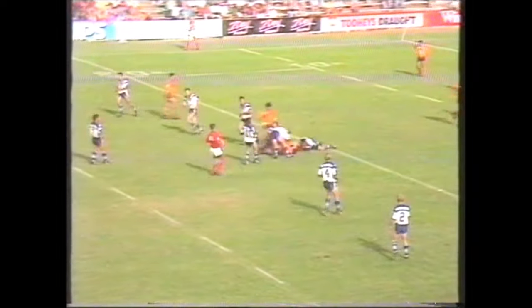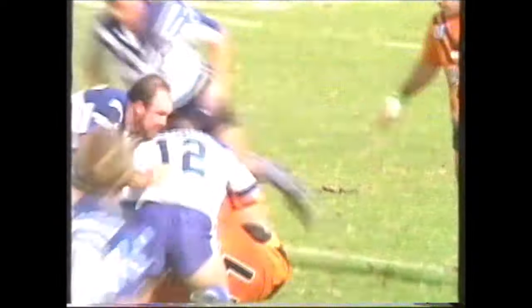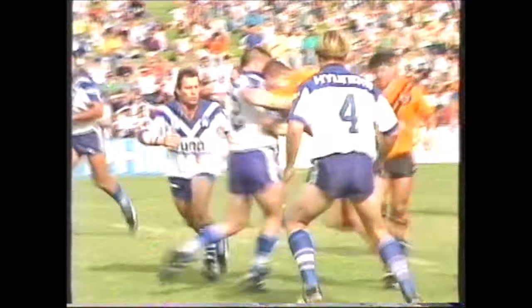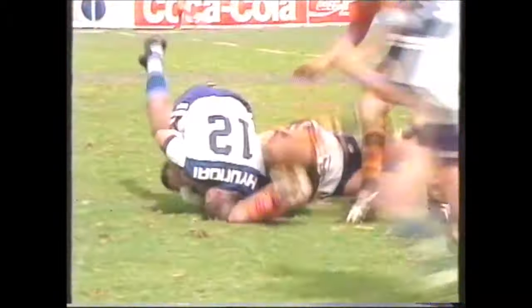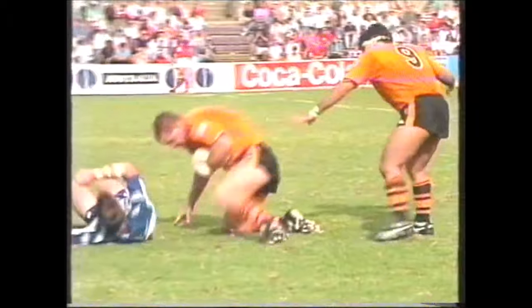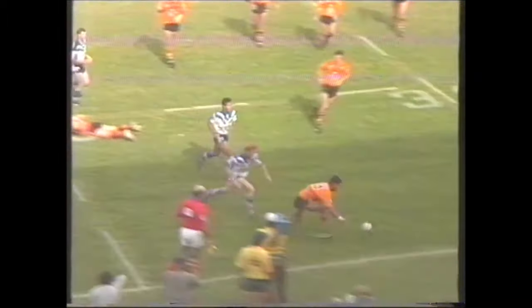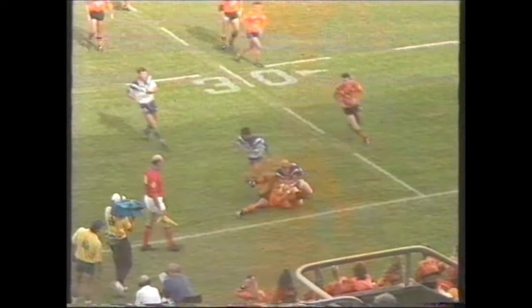Here comes play from the restart. Balmain with their tails up in front of their home crowd. Geyer beats the tackle and that's Geyer's eighth hit-up of the match. Balmain have hit the ball up 36 times in the forwards compared to Canterbury's 15, so that indicates the possession time. Terry Lamb is back on the field as the pass goes wide.